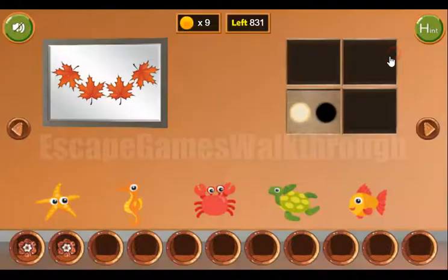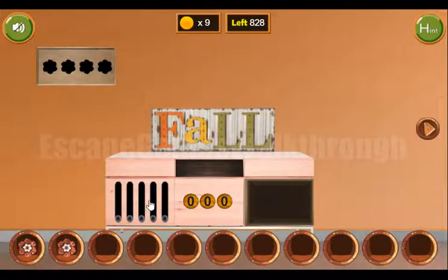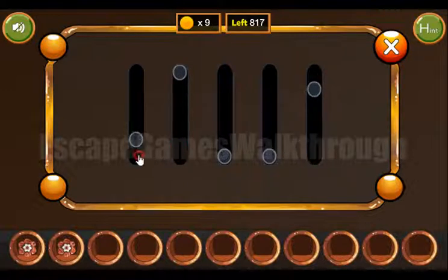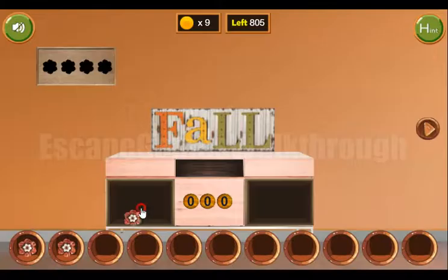Let's look at the sizes of these persons. We need to set the same positions here: the father is the tallest, then goes mother, then goes elder daughter, then youngest daughter, and the boy. Those two need to be changed, and we've got a coin.